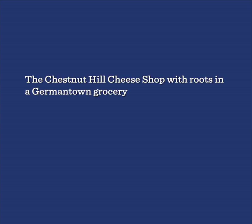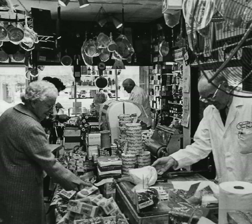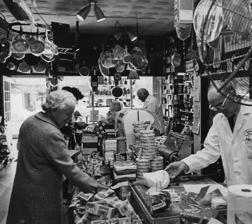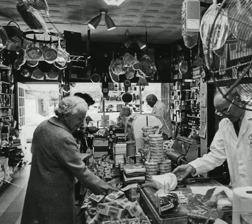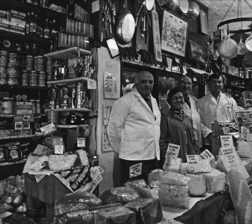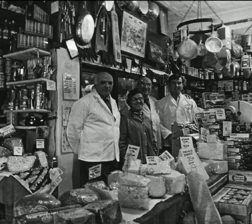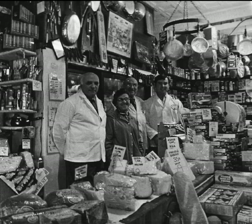The Chestnut Hill Cheese Shop — with roots in a Germantown grocery. Joseph Weiss, at the age of 59, opened the Chestnut Hill Cheese Shop in 1963, after previously owning the Washington Lane Market in Germantown since 1927. Joel Weiss was still serving customers in the 1970s. Working at the cheese shop was a family affair. From the left is Abe Kaufman, Joe Weiss's brother-in-law, Abe's wife Gertrude Weiss Kaufman, Joe Weiss, and Dick Brown.